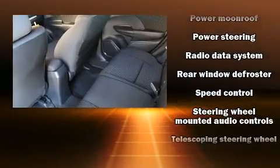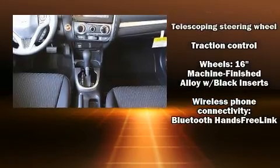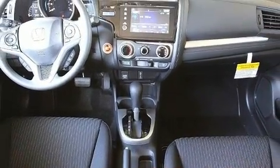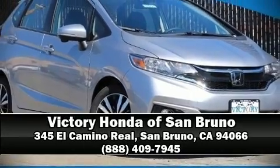ABS brakes and adaptive cruise control, which maintains a preset distance behind the car ahead of you, simplify highway driving and enhance safety. Stop by our dealership or give us a call for more information.